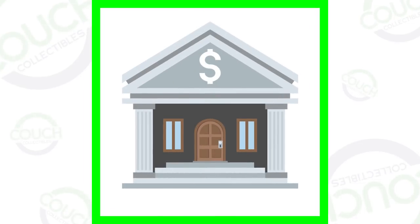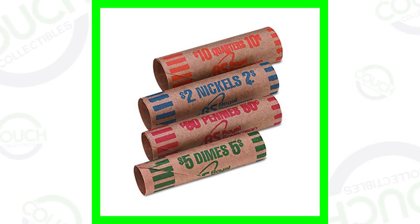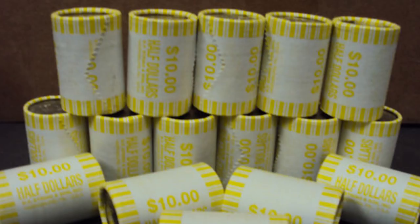The first step is coin roll hunting — basically what I do on live streams every single Sunday at 8:30 p.m. Eastern Standard Time. We go to the bank, we get boxes of coins, and if your bank does not have boxes of coins you can always get coin rolls, you know $20 worth of coins at a time, or whatever you can afford to search through.